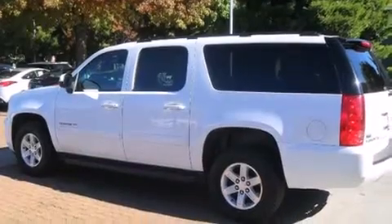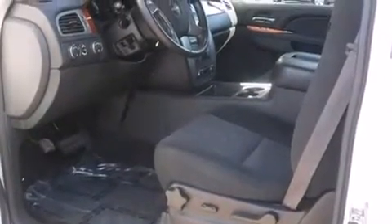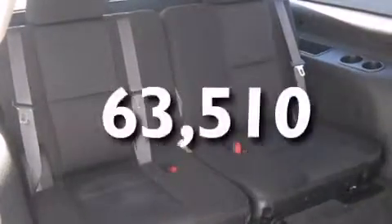All of the following features are included: third-row seats, traction control and stability control systems, cruise control, side curtain airbags, air conditioning, full-power accessories, a rear spoiler, dusk-sensing headlights, variable valve timing, and this vehicle has less than 64,000 miles.